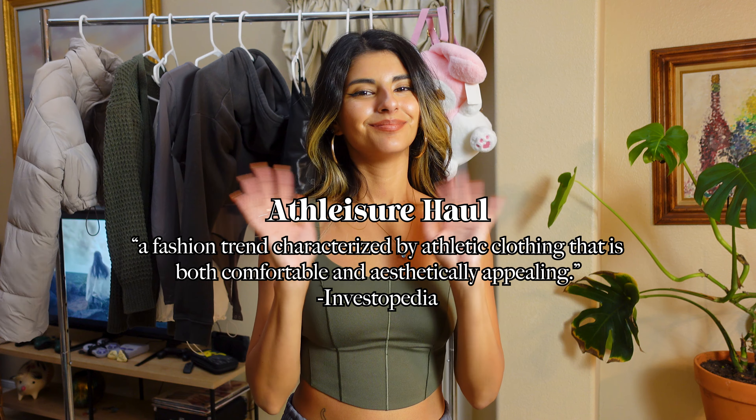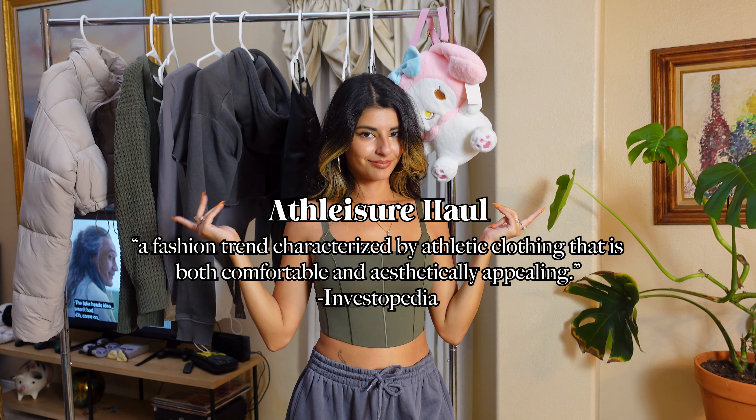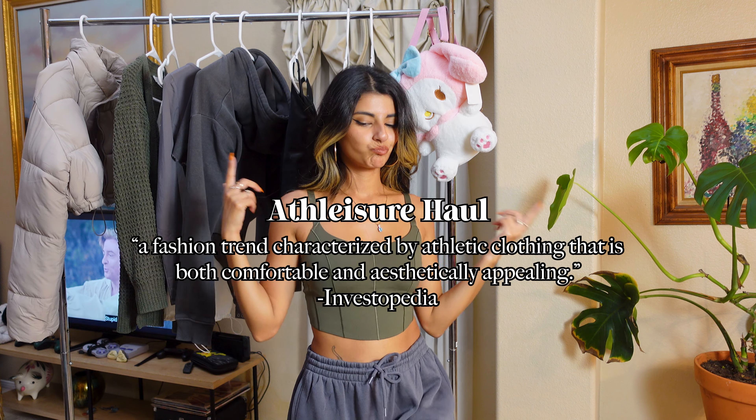Hey friends, happy holidays. I'm gonna show you my little haul that I got for fall in athleisure wear. Let's do this.